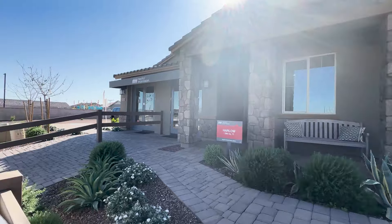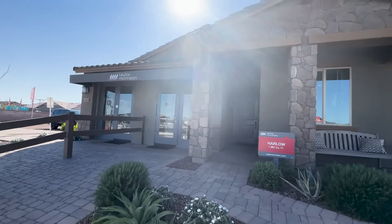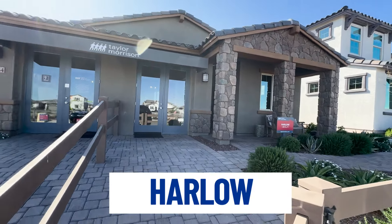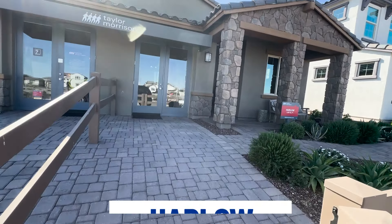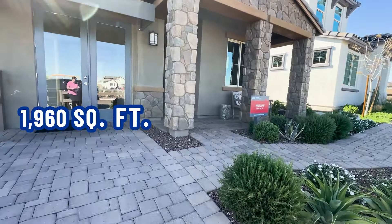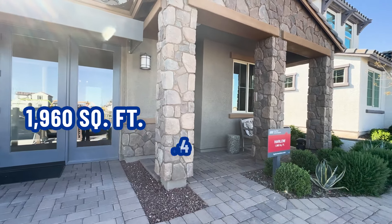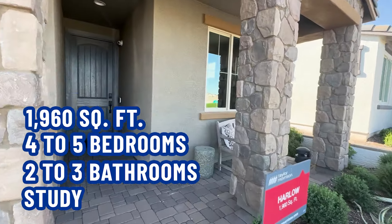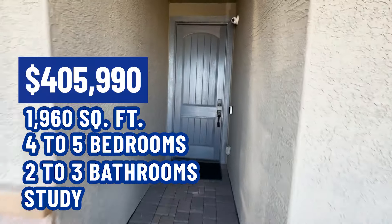So here's the first house. As you can see, it is a single story. It is called the Harlow. There is the sales office, which would be the garage. It is 1,960 square feet. You can have four to five bedrooms, two to three bathrooms, a study, and the list price is $405,990. So let's go on in.